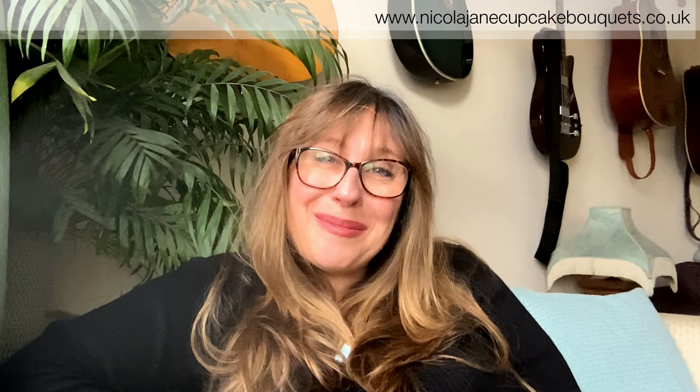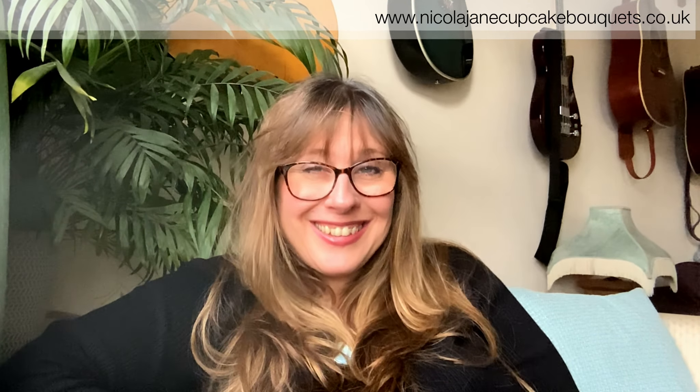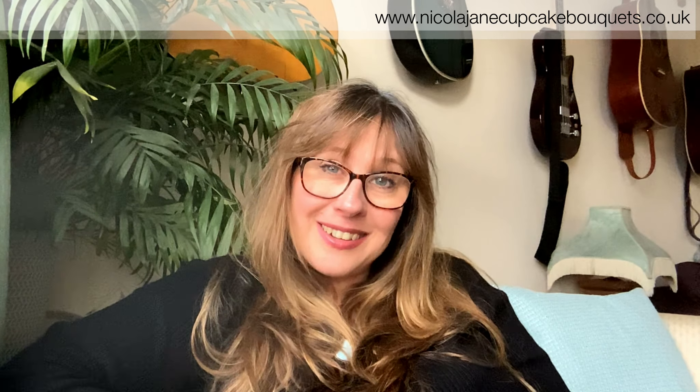Hello, I'm Nicola from Nicola Jane Cupcake Bouquets and I thought I would just come on and say hello and tell you how I got started making buttercream flowers and cupcake bouquets.